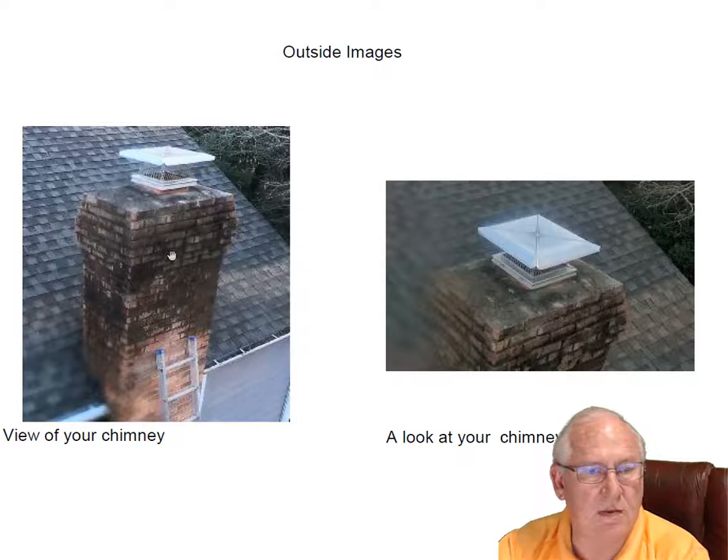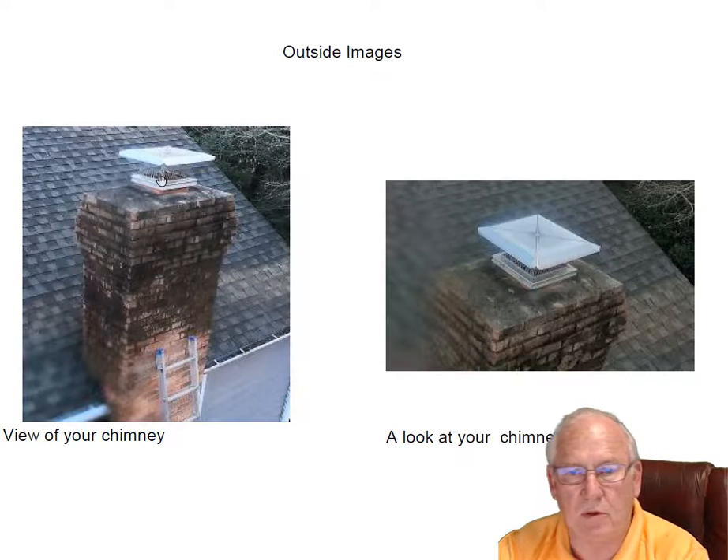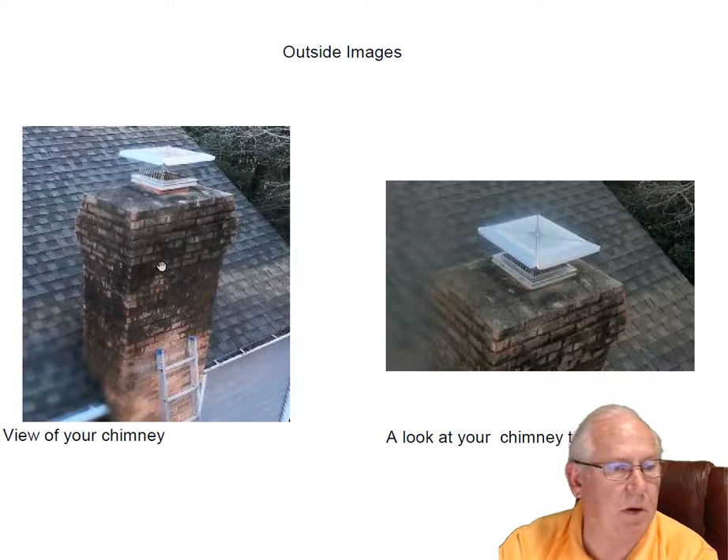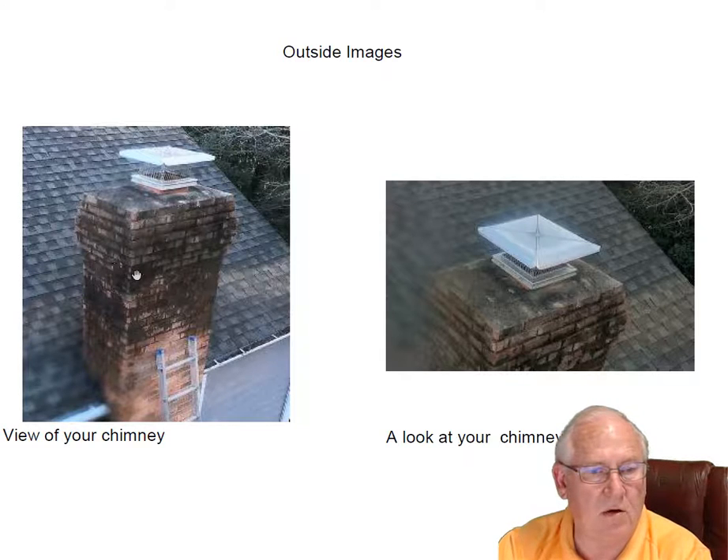Let's take a look at the top. Nice stainless steel cap keeping the birds and the squirrels out. Here looks pretty good. This darkness in here will go away with a little 50-50 bleach and water — something a homeowner can do, or you can have it professionally power washed off. It'll come off. It's just moisture that sticks around because it is a shaded area and that blackness just grows on there.